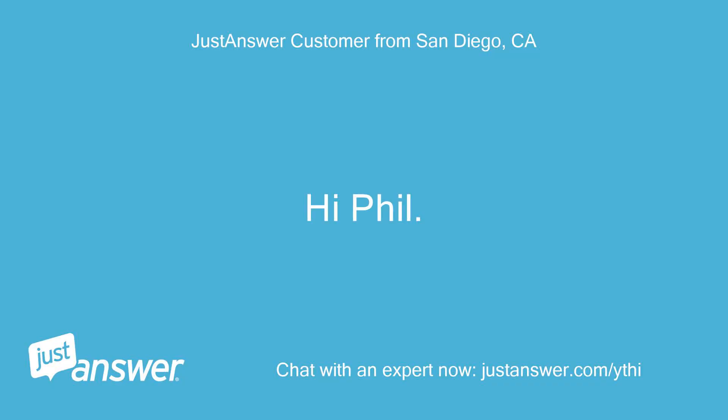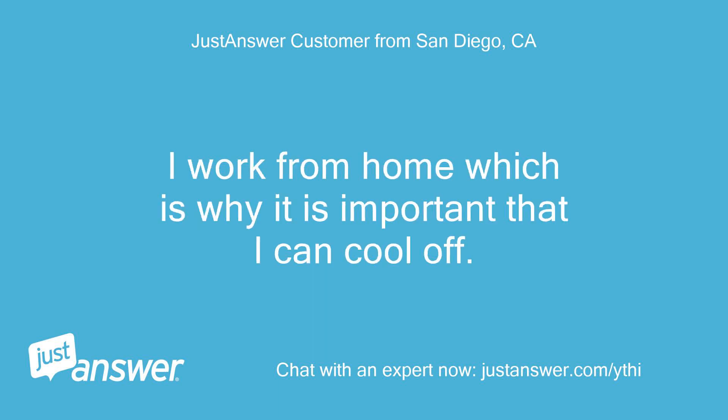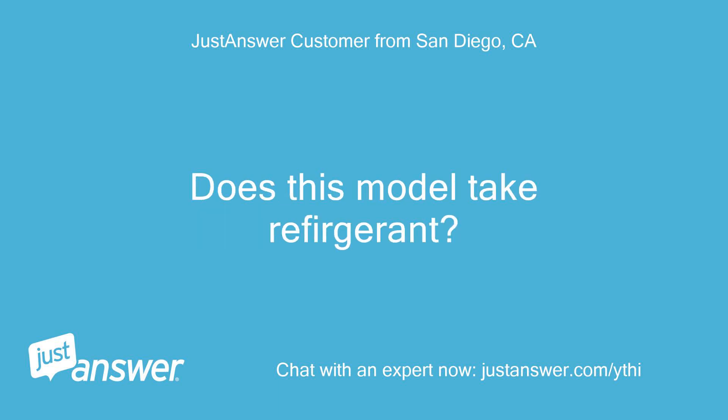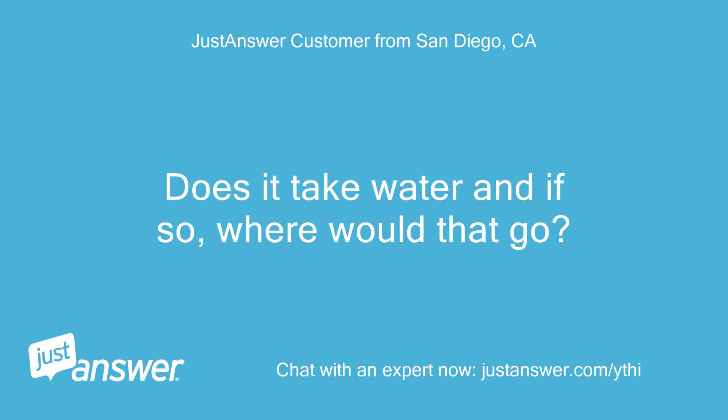Hi Phil. I really don't have the time to run out and buy something extra. I work from home which is why it is important that I can cool off. I have no idea what you are referring to when you say the cold air discharge. Does this model take refrigerant? I saw nowhere in the manual about Freon or any other type like that. Does it take water and if so, where would that go?